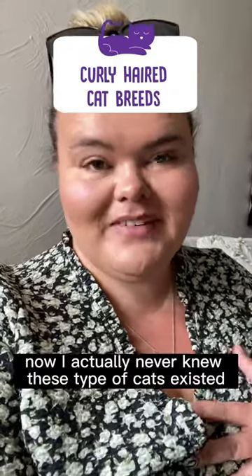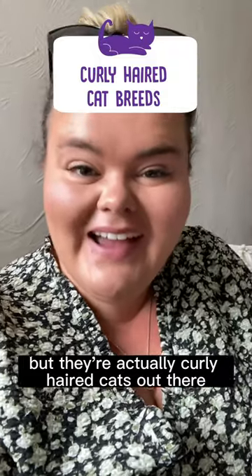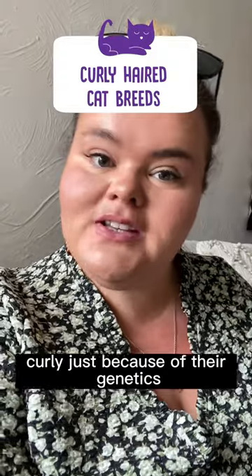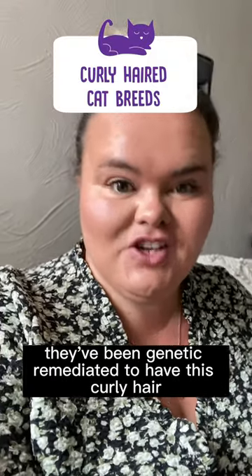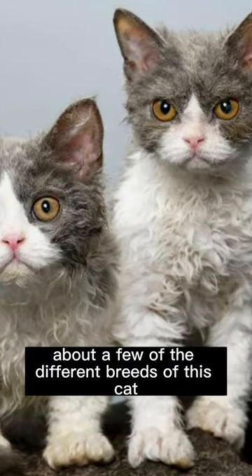I actually never knew these types of cats existed, but there are actually curly-haired cats out there, which are curly just because of their genetics — they've been genetically mutated to have this curly hair. They are actually really cute, and today I'm going to talk to you guys about a few of the different breeds of this cat.